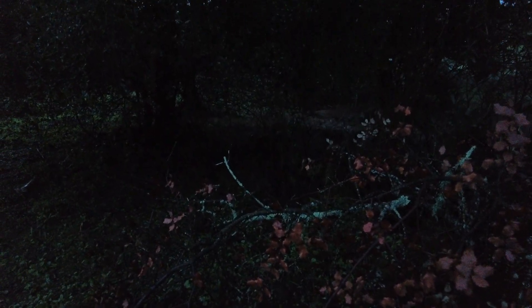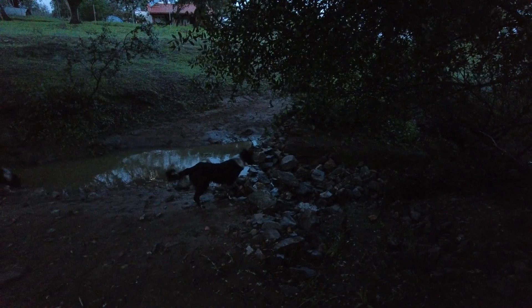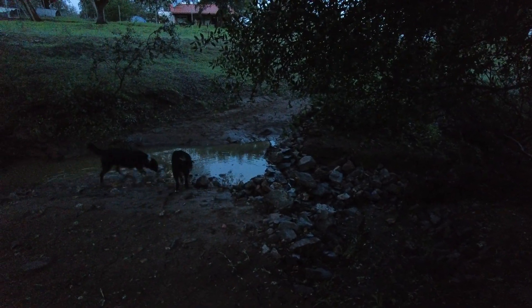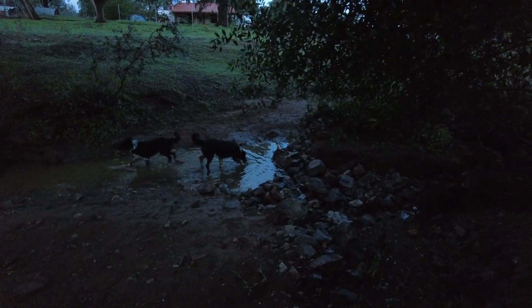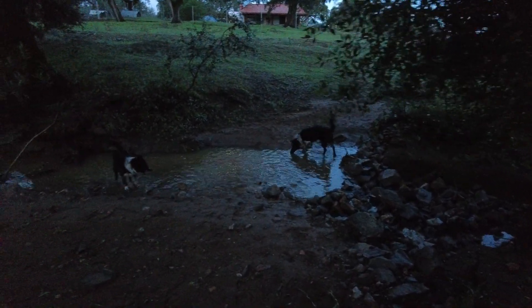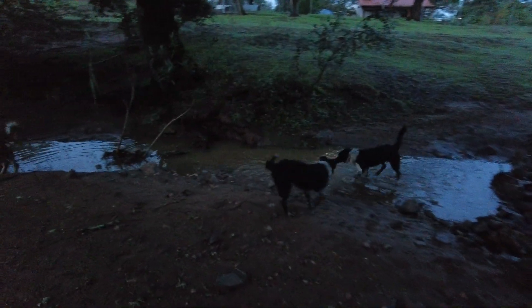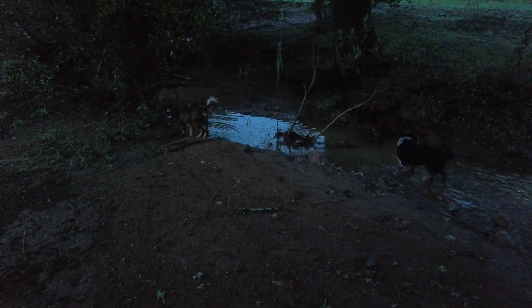I will walk up the creek on the eastern side. This is what is left from my leaky weir — rocks, stones, they're all there but a little bit further down the creek. And lots of sediment, silt deposited here.